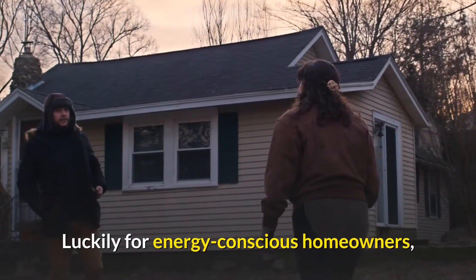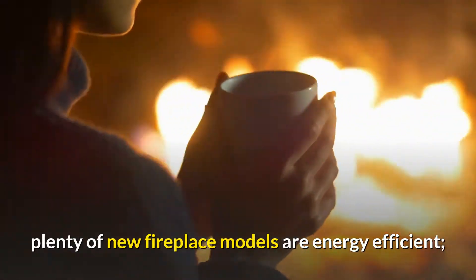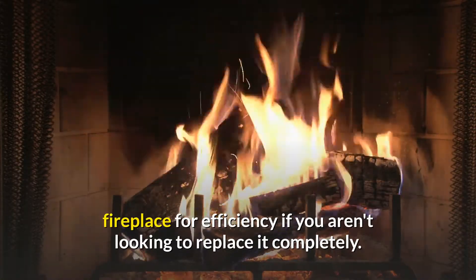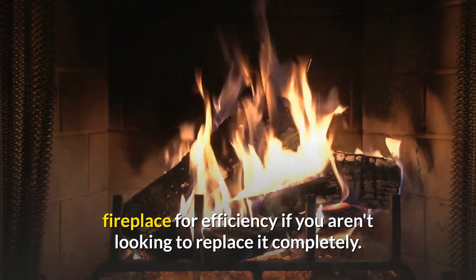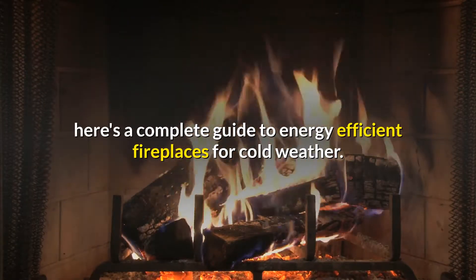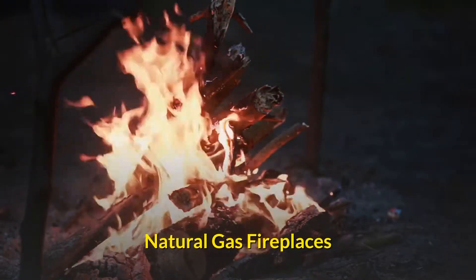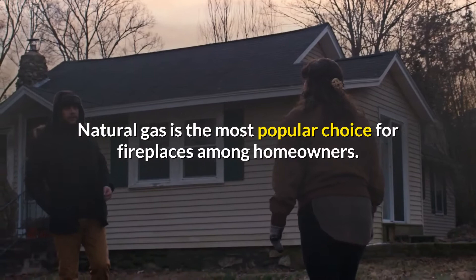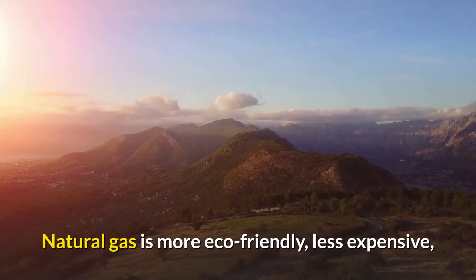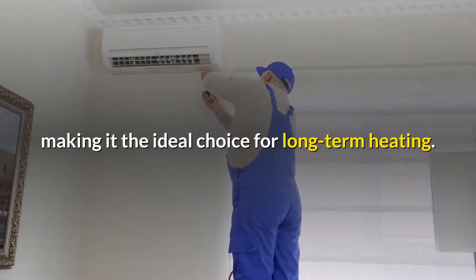That's a lot of money wasted on valuable fuel. Luckily for energy conscious homeowners, plenty of new fireplace models are energy efficient, and there are ways you can upgrade your home's existing fireplace for efficiency if you aren't looking to replace it completely. Just in time to beat the winter chill, here's a complete guide to energy efficient fireplaces for cold weather. Natural gas fireplaces — natural gas is the most popular choice for fireplaces among homeowners.